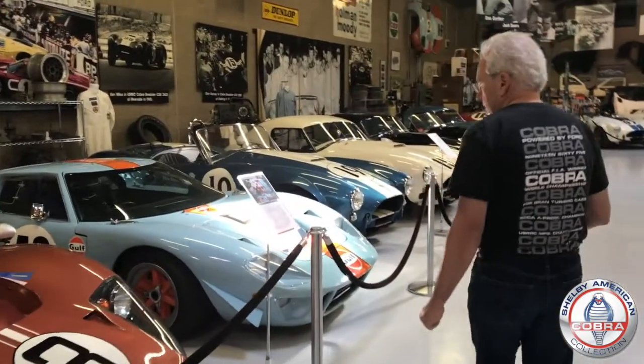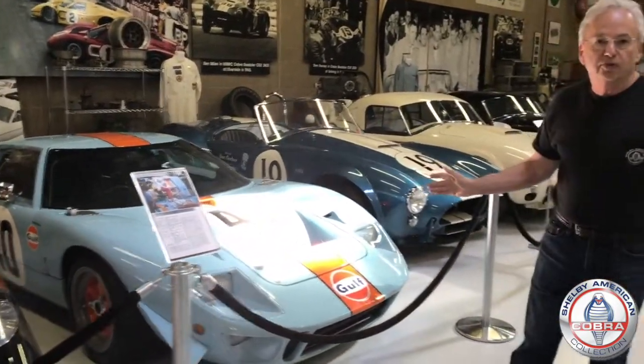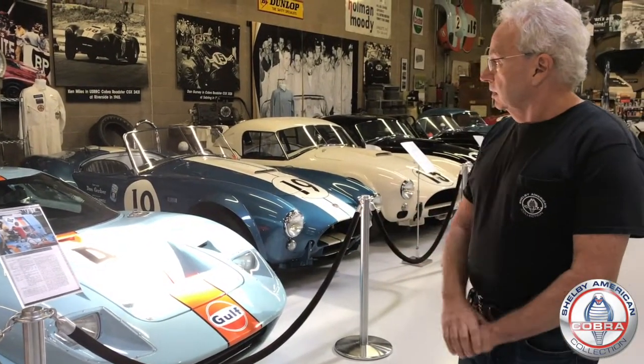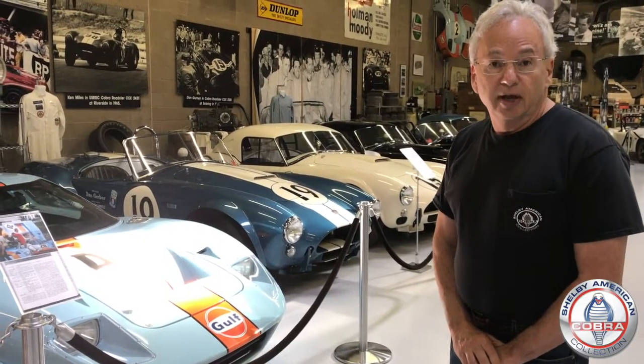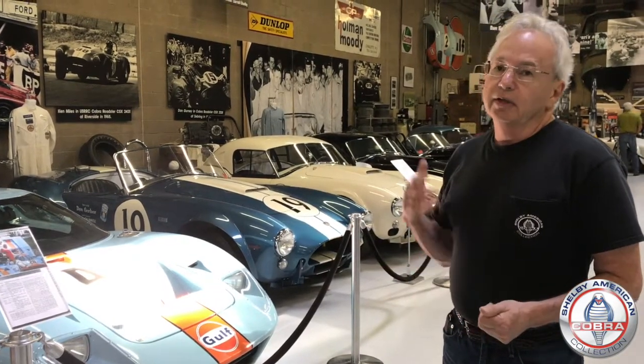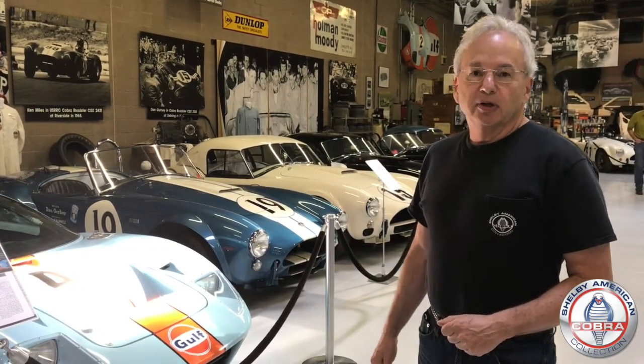Right next to it, last but of course not least, is one of the three Gulf team cars. This particular Gulf car actually started life as a Mirage and then was converted to a GT40, ran at Le Mans, Spa, and Reims, and then had its roof cut off and was the camera car for Steve McQueen's Le Mans movie. So here's a sampling of some of the GT40s at the Shelby American Collection in Boulder, Colorado.